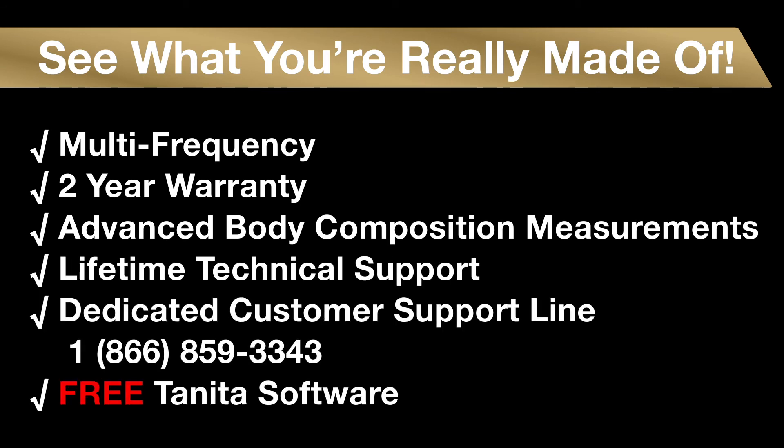Experience for yourself how the RD545 Pro's powerful enhanced multi-frequency BIA technology can help you monitor your body composition measurements.